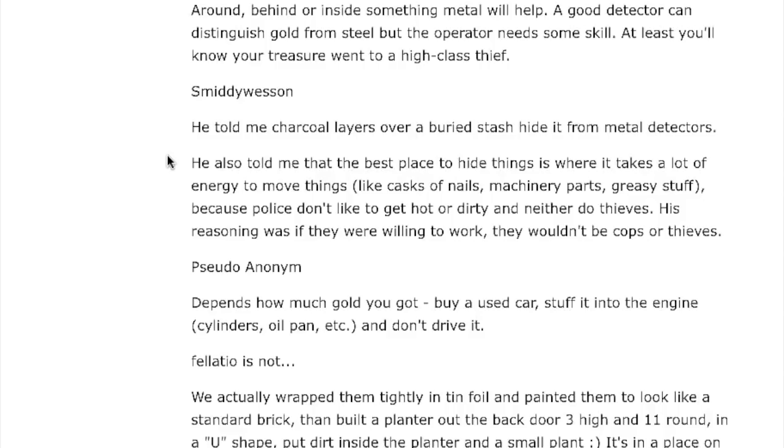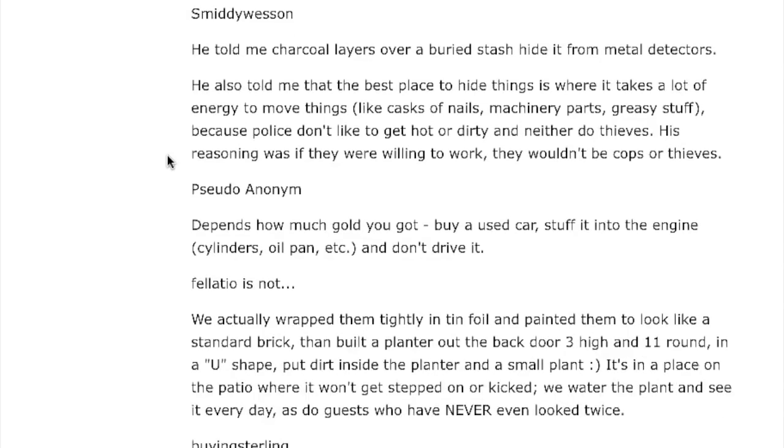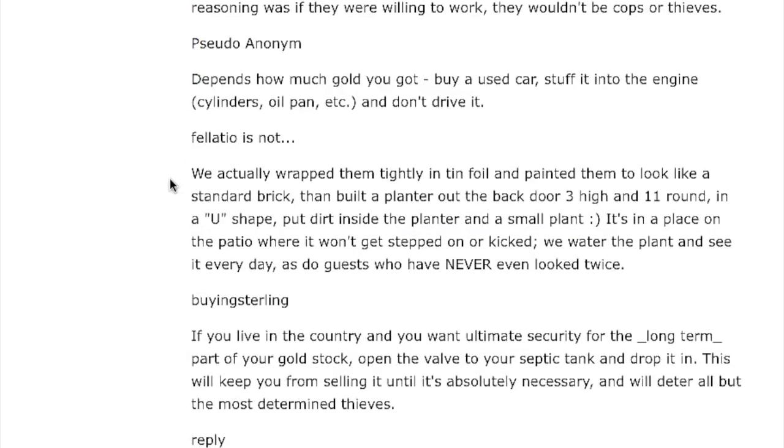Smitty Wesson says: charcoal layers over a buried stash can hide it from metal detectors. He also said the best place to hide things is where it takes a lot of energy to move stuff — like casks of nails, machinery parts, and greasy things — because police don't want to get hot or dirty, and neither do thieves. His reasoning: if they were willing to work that hard, they wouldn't be cops or thieves. Pseudo Anonym says: buy a used car, stuff gold into the engine cylinders, oil pans, etc. — and don't drive it.